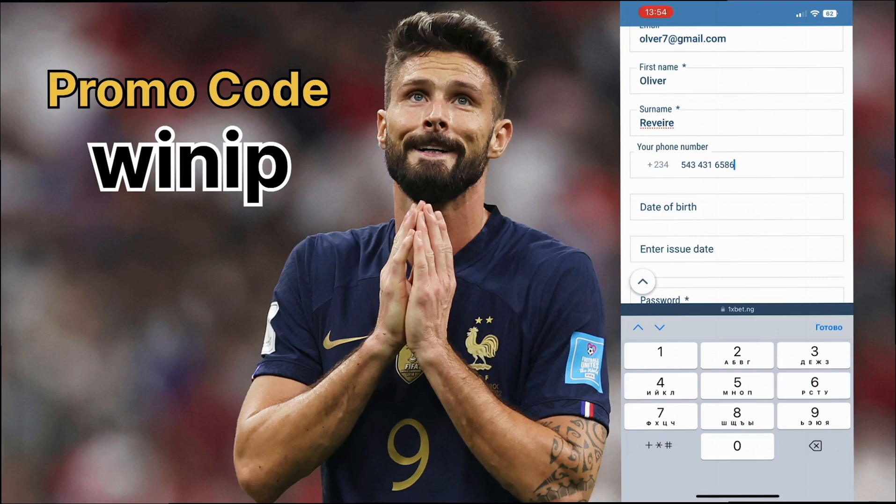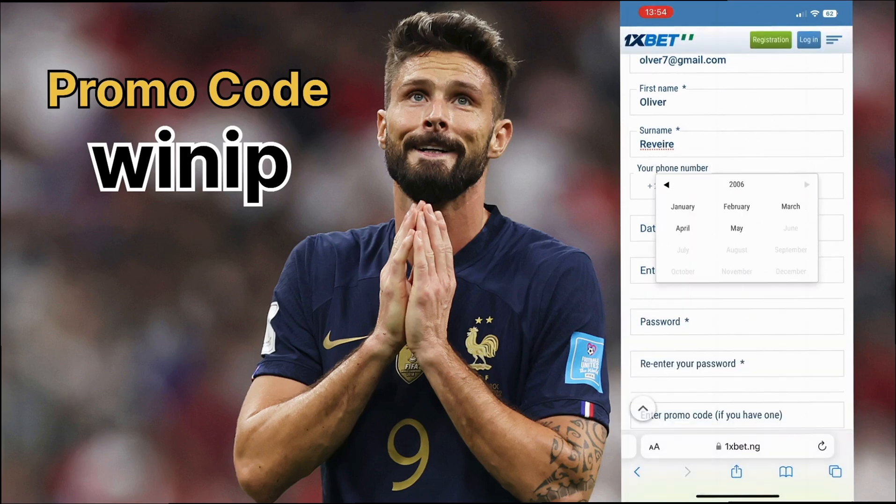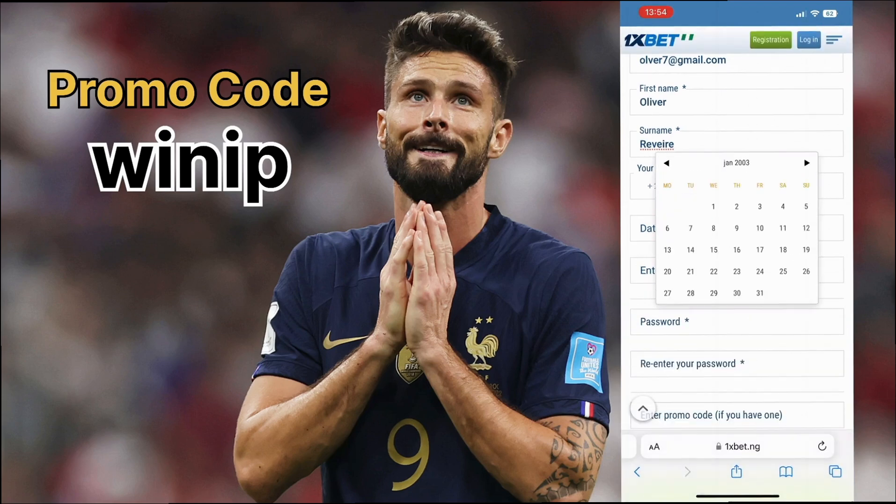Enter your first name, last name, and phone number. Think about a strong password for your protection.